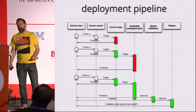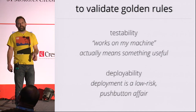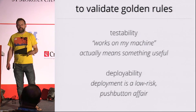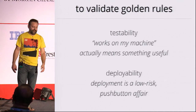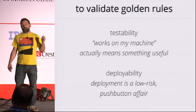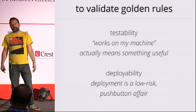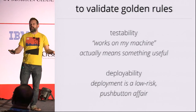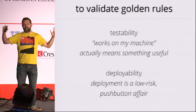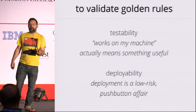How do we validate our golden rules of continuous delivery? There are two architectural characteristics which are very important. Architecture is fundamentally about validating the cross-functional characteristics of our system: will it perform, is it secure, will it be available, do we have business continuity? The 'ilities' are what architecture is for. To which there are two that we particularly care about in continuous delivery.